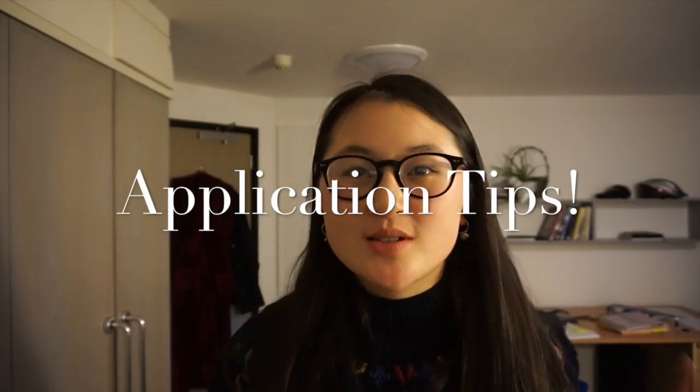The Oxford application process basically starts with you making your application in October, sitting the MAT exam in November, and getting invited to interviews in December. Everyone who applies to Oxford to do maths sits the MAT exam, then roughly 50% get invited to interview, and from that one in three get an offer. Once you've got an offer, nearly everyone makes their offer and gets in. The standard offer at Oxford is A* A* A, with the A stars in maths and further maths, and the A can be in anything else.